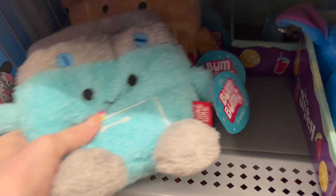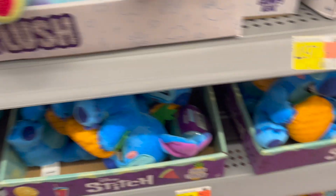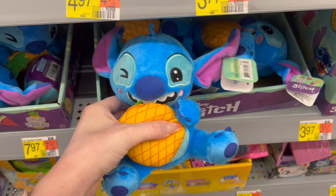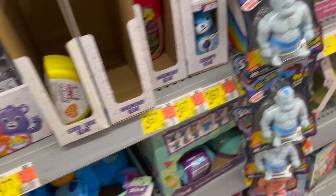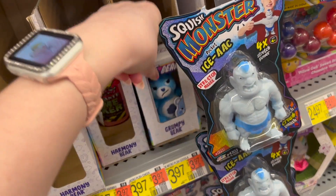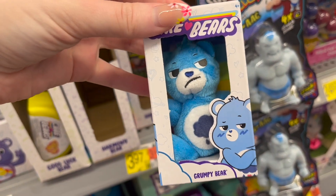Alright y'all, so first of all they had a couple of bum bums — the Homebums — and these Stitch plushies, which I don't usually like Stitch, but these were actually pretty cute. And they have these adorable tiny little Care Bears. They're so grumpy — that's so cute.